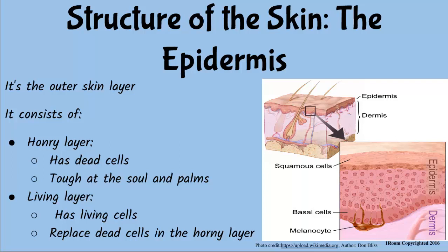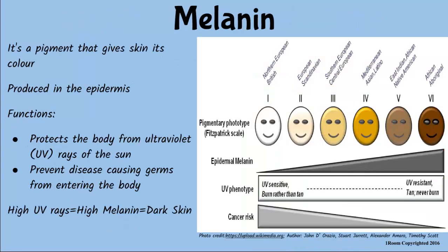The epidermis prevents germs that cause diseases from entering the body. It has dead cells which are continuously lost and replaced by living cells. The dead cells make the palm and the sole tough. What gives the skin its color is a pigment called melanin from the epidermis. Melanin protects the inner organs from the harmful rays of the sun. So, my skin is black because of melanin?